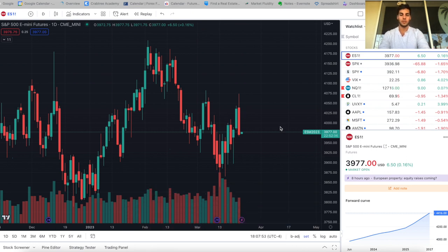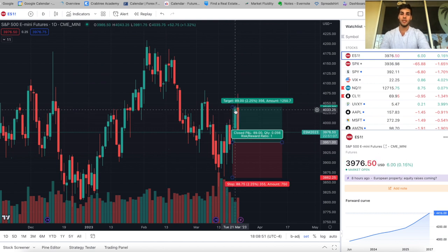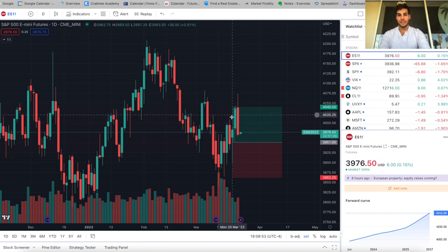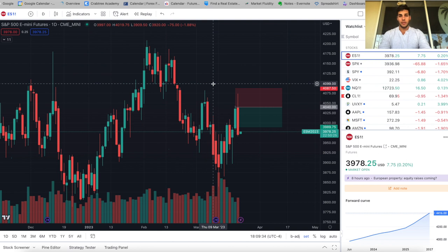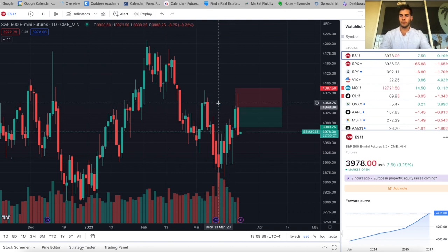If you saw my previous video, you saw that I was in a long all the way to 4040. I took profit at 4040 and then flipped short targeting about 3990 — it was a one-to-one, a 90-point gain getting in from 3950. I took partials as soon as we broke the recent high at 4010, took the rest off at 4040, and then I was looking for shorts. The next trade I took was flipping short as soon as I took profit at 4040 — very small size.